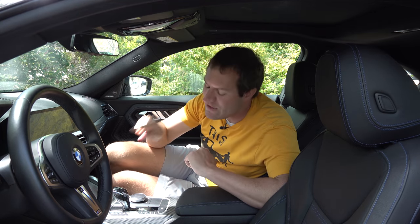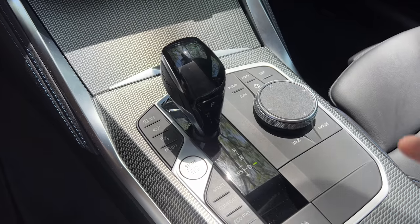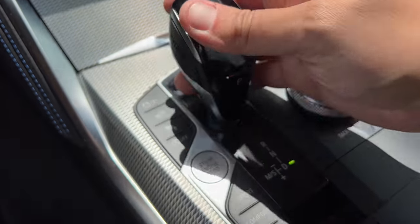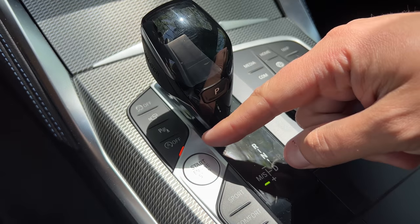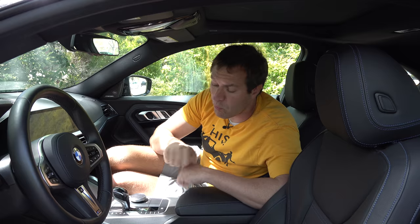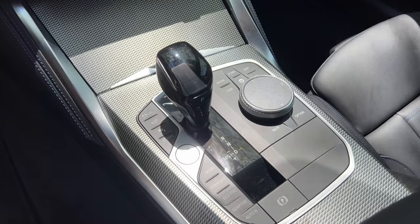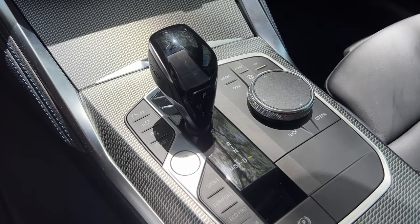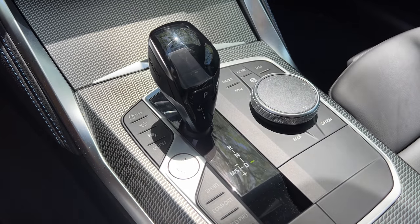Another cool feature is the gear selector: when you're in drive and push it over to the left to go into sport mode, it automatically turns off the car's auto start-stop system. That's a cool tie-in so you don't have to do a two-step process of engaging sport mode and then pressing a separate button. Also worth noting — there's no more manual offered for the 2 Series. It used to be available, but now you only have an eight-speed automatic.